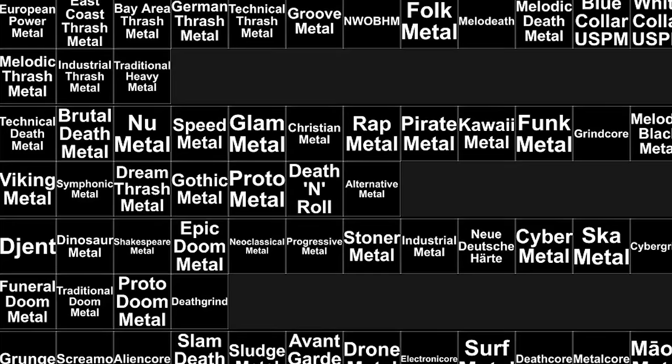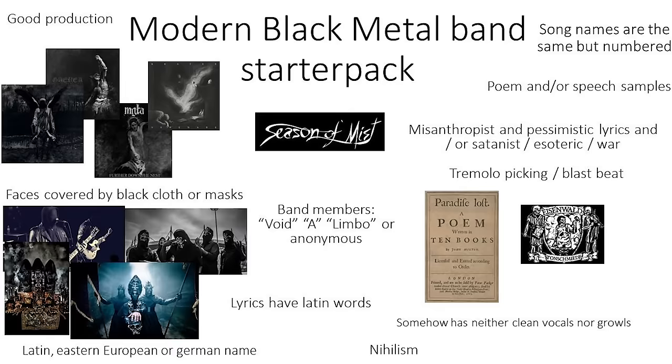Metal is a vast genre filled with way too many subgenres, and the best way to learn about those genres is through starter packs. So today we're gonna be checking out the best metal starter packs that exist in the world — for educational purposes.